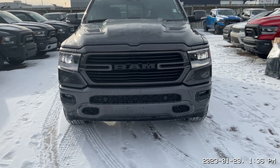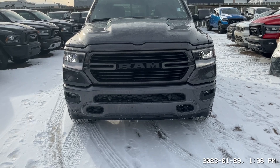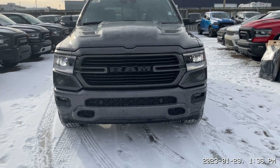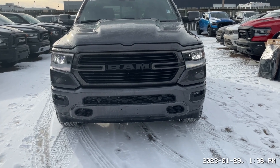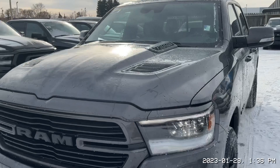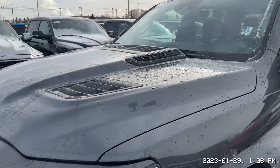Up front you're getting a fully blacked out grille with body color inserts, LED headlights, as well as fog lights and front parking sensors. With the full load Sport you also are getting the Sport Ram hood.